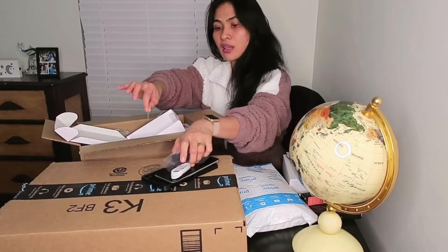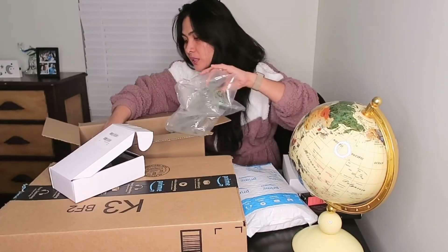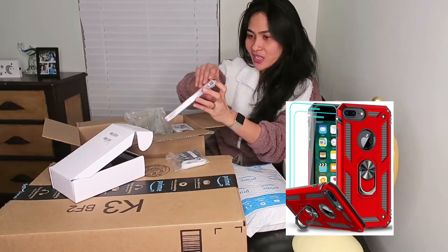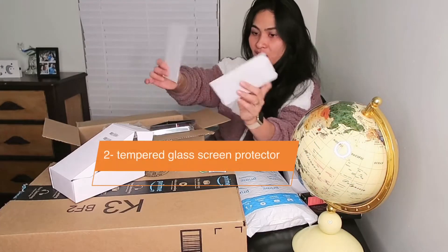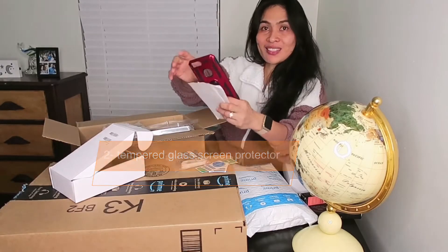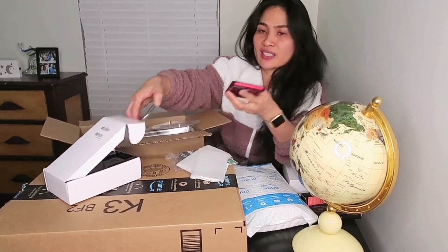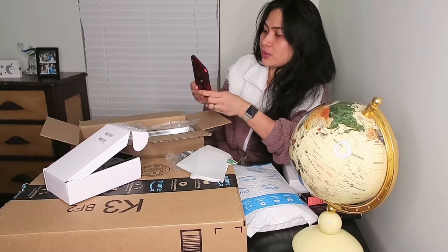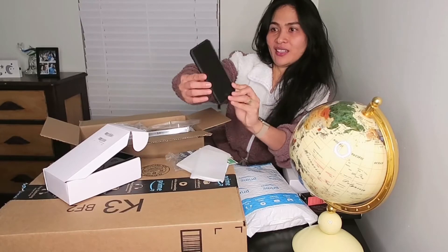Here is the key. It looks nice. And the second item is an iPhone case. Opening it — there are two screen protectors and a cell phone case. I got this for seven dollars, guys.